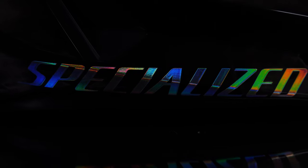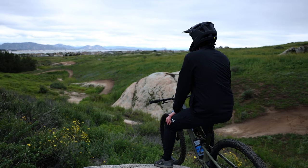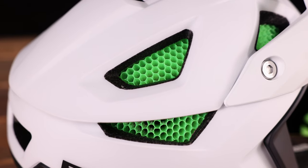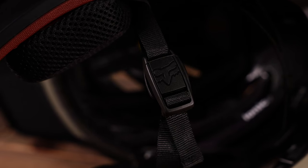Keeping your head safe is super important and there are so many different options when it comes to full-face helmets. We thought we'd do a video on some of what we believe are the top full-face helmets for 2023. We're going to compare them, break them down into specific categories, and start with your full downhill helmet.